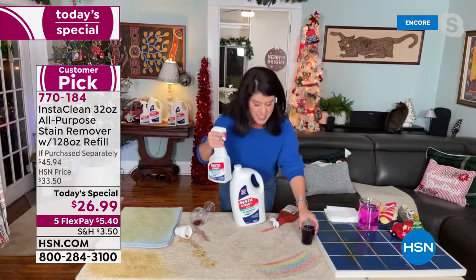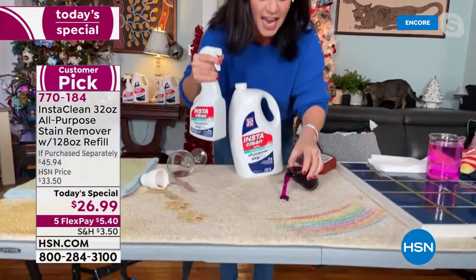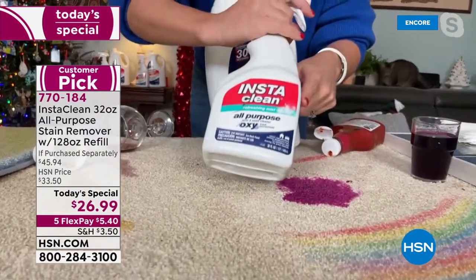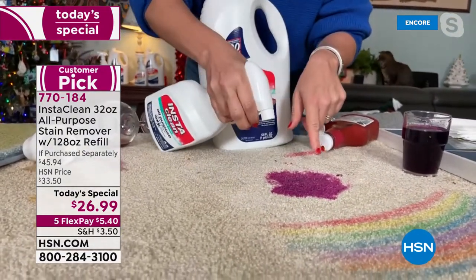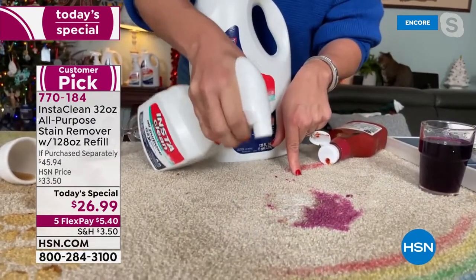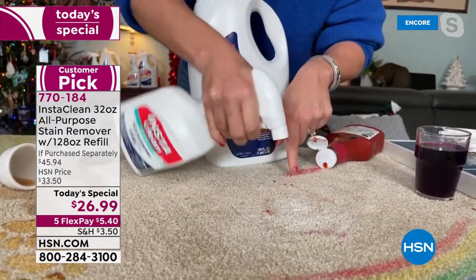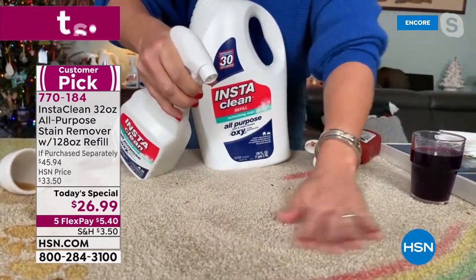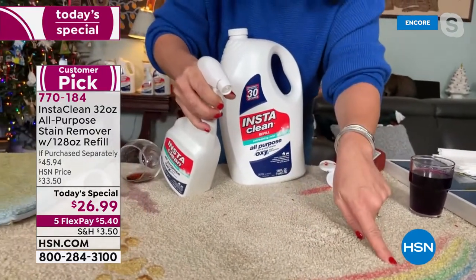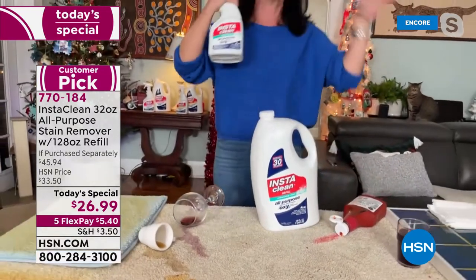Now we're going to go over big messes, set-in messes, but I want you to watch. Any holiday stain on any carpet — there's no bleach, there's no chlorine. Look how that's setting in. This is InstaClean — there's no mixing. As soon as you spray InstaClean, it is going to mobilize any stain. It penetrates down and it lifts it away. I am not even blotting it, I'm not rinsing it, I'm using it with my hands. It has gone — the stain and the smell is completely out of there.